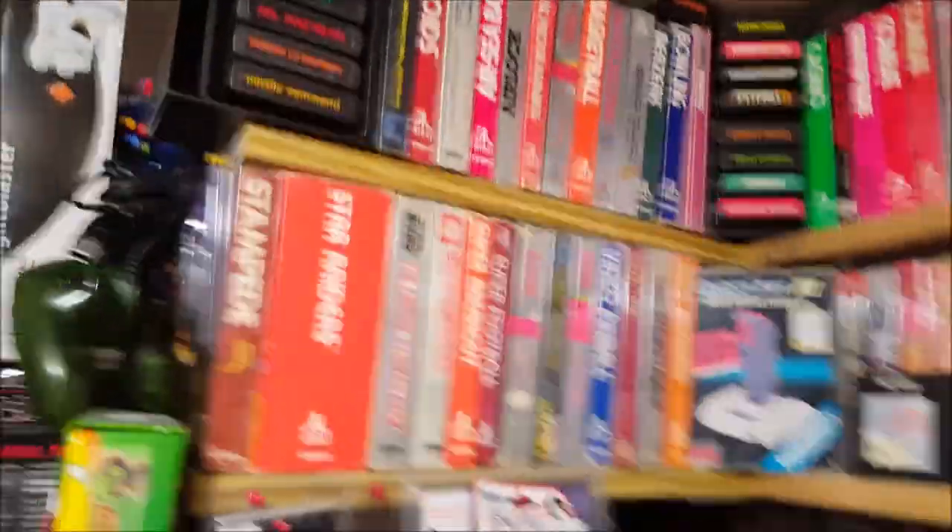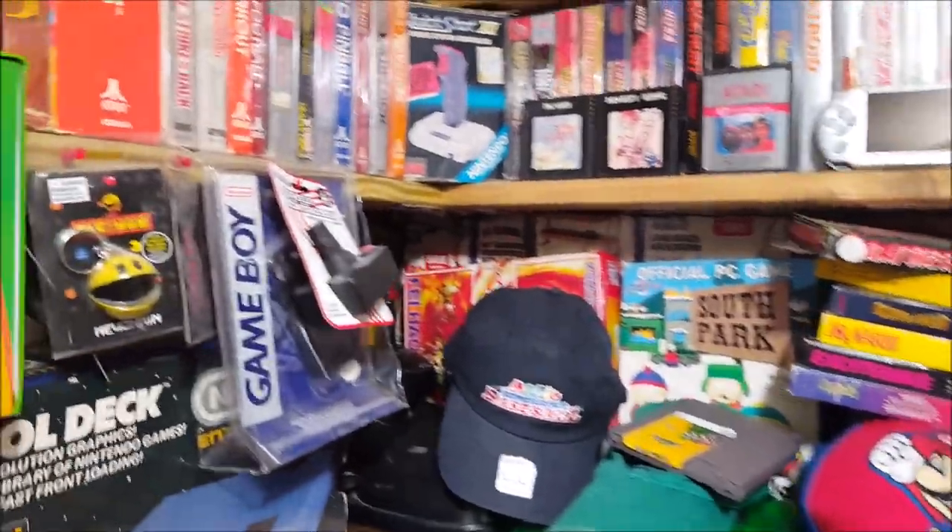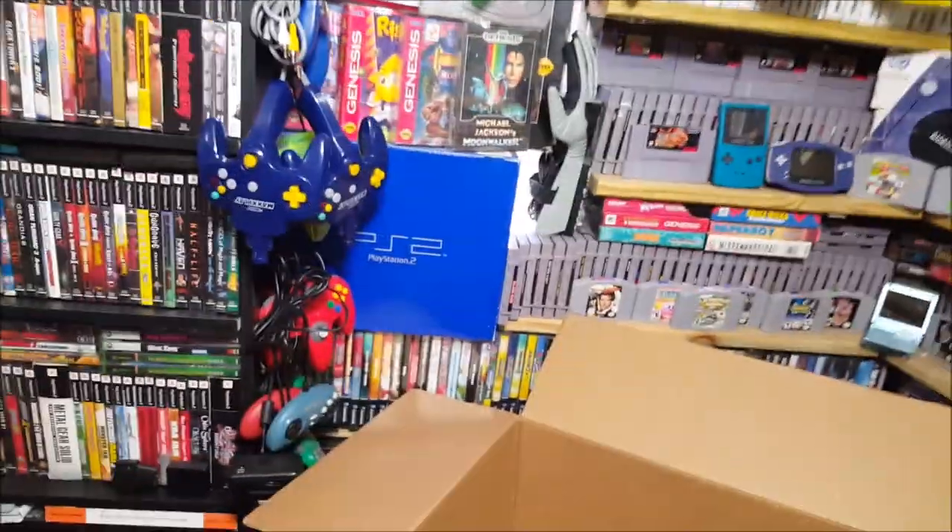My strategy is just to take everything in sections, and when I get there hopefully it'll work out. This is the first time I've ever moved a collection like this. I want to take these two top shelves down, take all the extra stuff floating around — the stuff that doesn't have a home — and I might even get all the controllers off the wall.